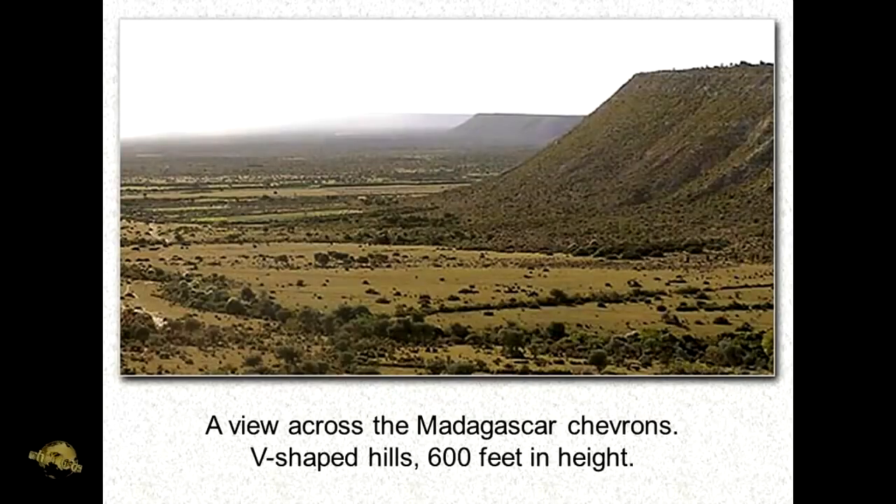This is what a chevron looks like from the ground. They're 600 feet — this would be the point of one of the V's — and they're 600 feet thick. What was interesting about these was because they had all the earmarks of water-laid deposits. When they took core samples inside the chevrons, they discovered that there were deep-sea microfossils, and that the microfossils were extant species — that means species that are alive today.